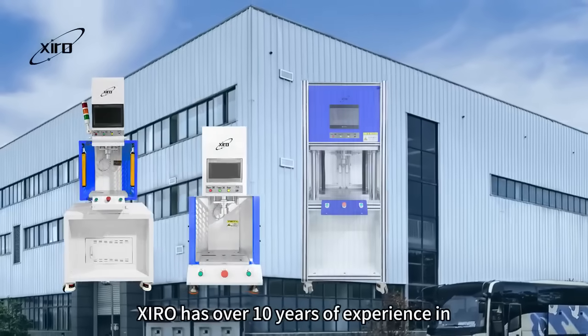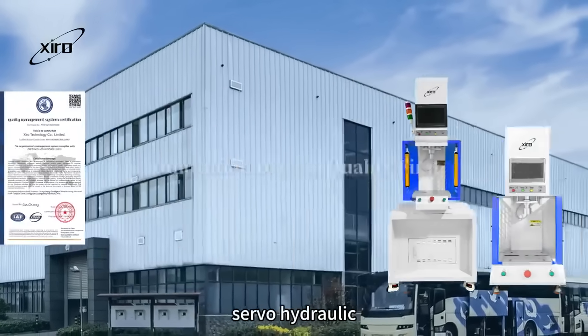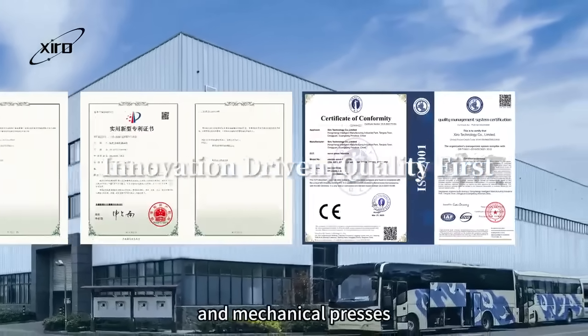Ciro has over 10 years of experience in manufacturing press machines, including electric servo, servo hydraulic, and mechanical presses.